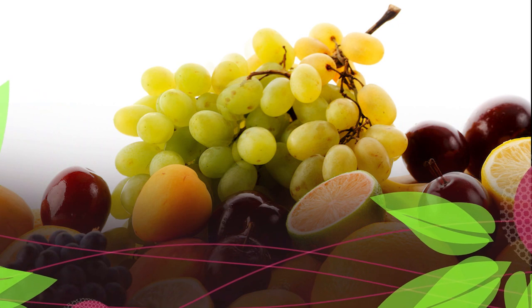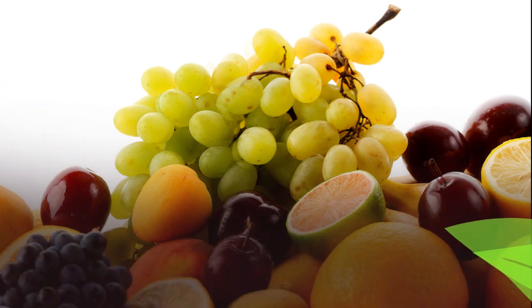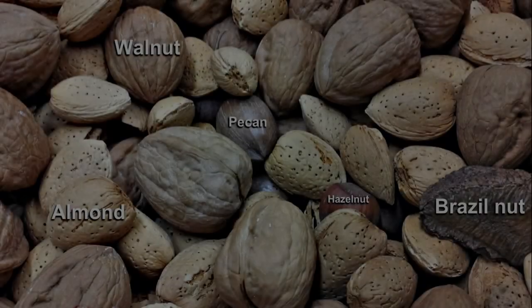Plain, unsweetened dried fruits and vegetables tend to be gluten-free. Pre-chopped fruits and vegetables may be cross-contaminated with gluten depending on where they were prepped.